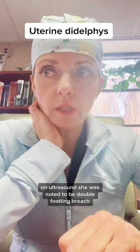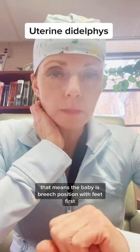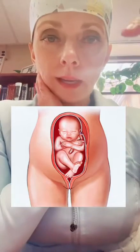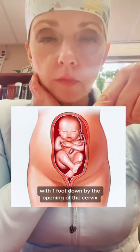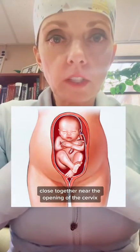On ultrasound, she was noted to be double footling breech. That means the baby is in breech position with feet first. This is an example of footling breech with one foot down by the opening of the cervix. Double footling breech would mean both feet are down there close together near the opening of the cervix.